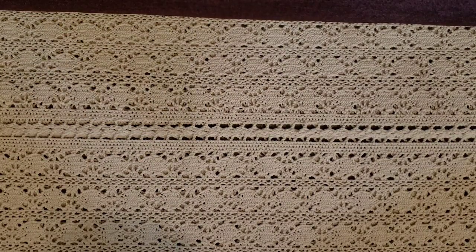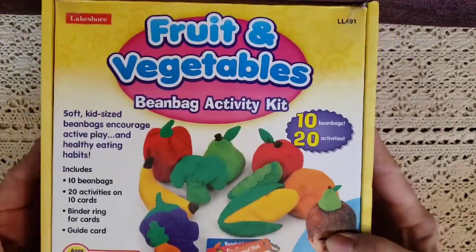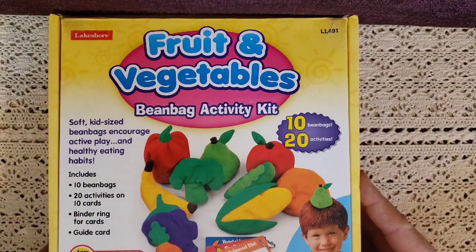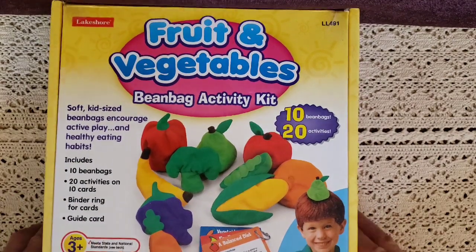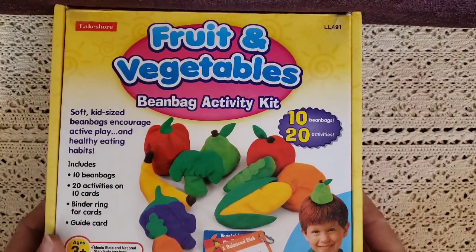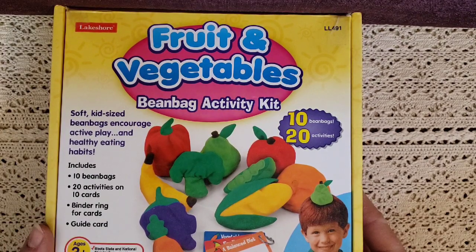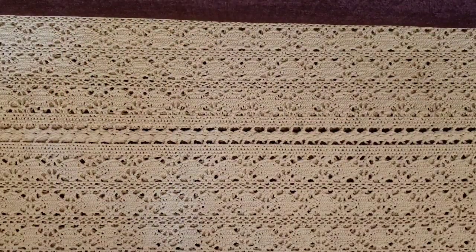To go along with that, I got items for our nutrition unit. This one is called Vegetables and Fruits Beanback Activity Kit, and I liked it because it comes with 20 activity cards covering a balanced diet, separating fruits and vegetables, identifying green vegetables, and which food colors are most important to eat. There's just so much information in this kit.